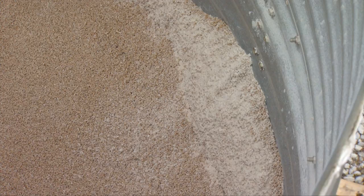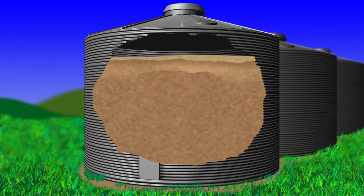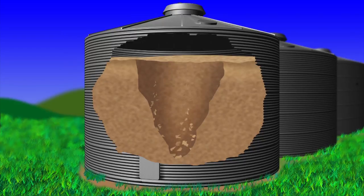Another way people are trapped in grain is from grain bridging. When grain becomes wet and moldy, it can stick together. If the grain becomes a solid mass on the top surface, unloading it may create a cavity below. Bridging can occur anywhere in the bin. The surface will look solid and undisturbed, but it may hide a cavity that is dangerous to walk on.